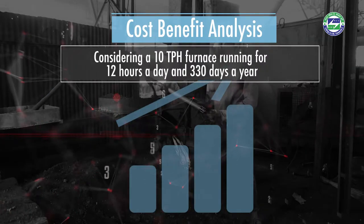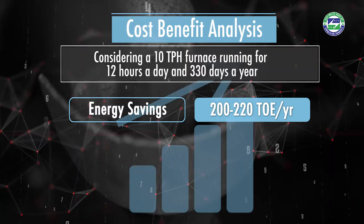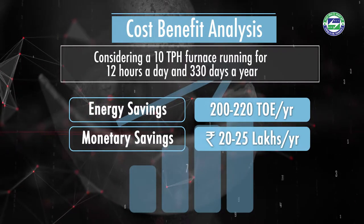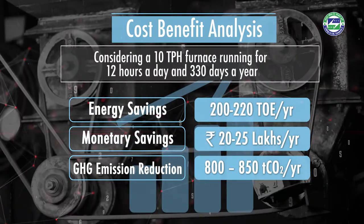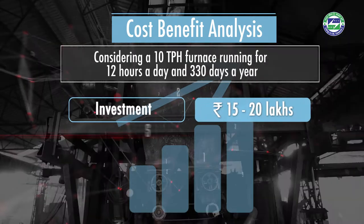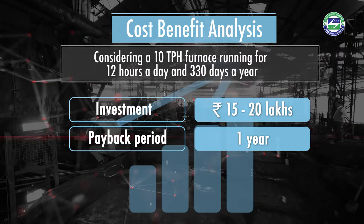For a 10 TPH furnace, the technology leads to savings of 200 to 220 tons of oil equivalent of energy, implying a monetary saving of 20 to 25 lakh rupees per year, and a GHG emission reduction of 800 to 850 tons of carbon dioxide annually. The installation of the system along with the dryer requires an investment of 15 to 20 lakh rupees, which can be recovered within a period of one year.